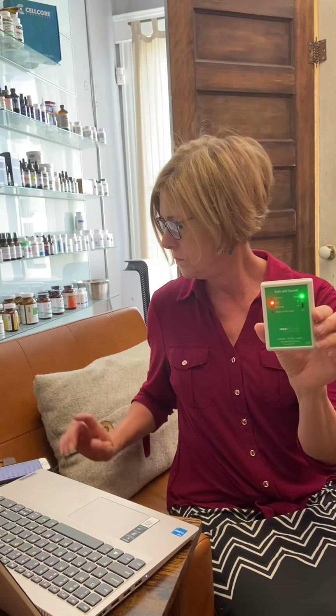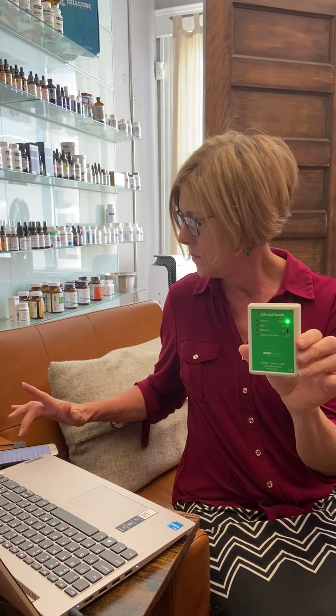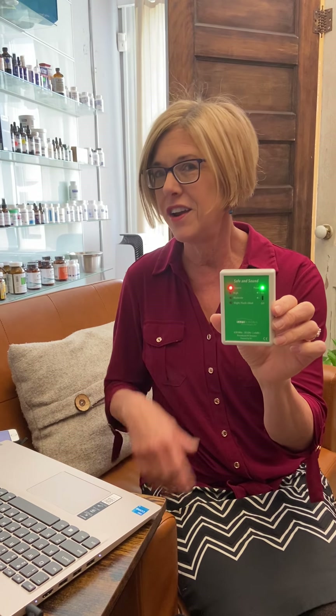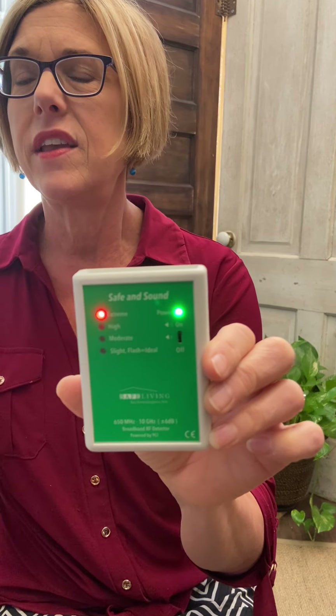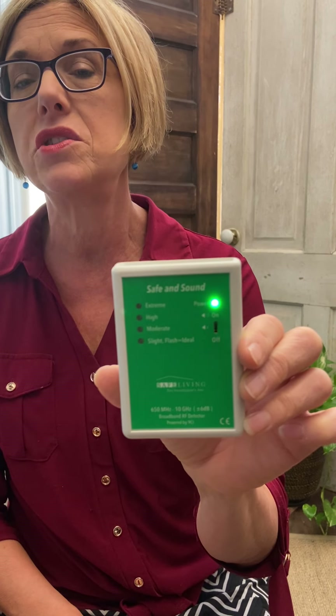First I'm going to take airplane mode off the cell phone — you can hear more clicking. And then I'm going to turn the Bluetooth on. I hope you can hear and see that Bluetooth, above anything else, gives you an extremely high level of radiation.